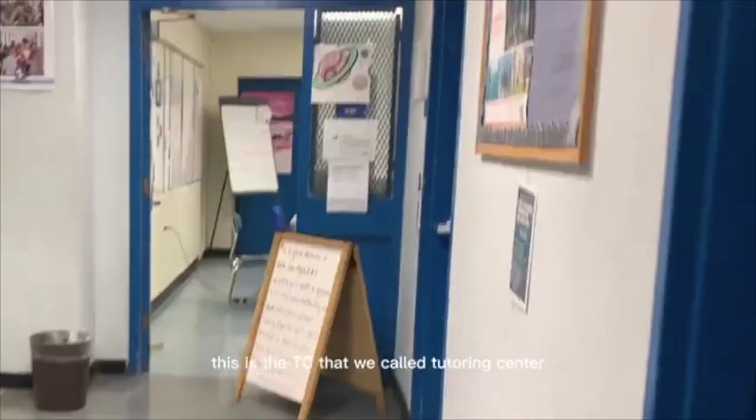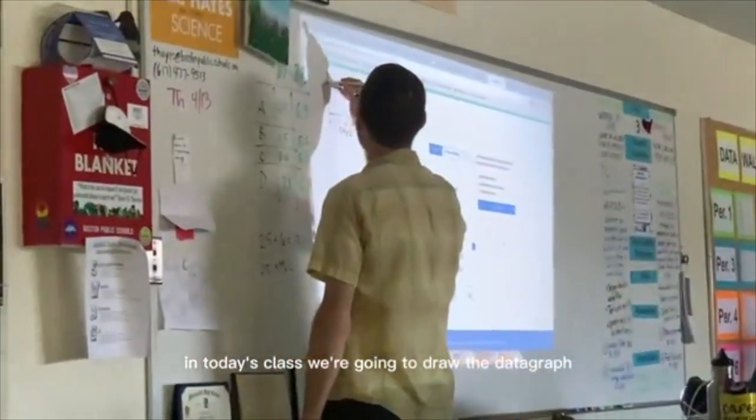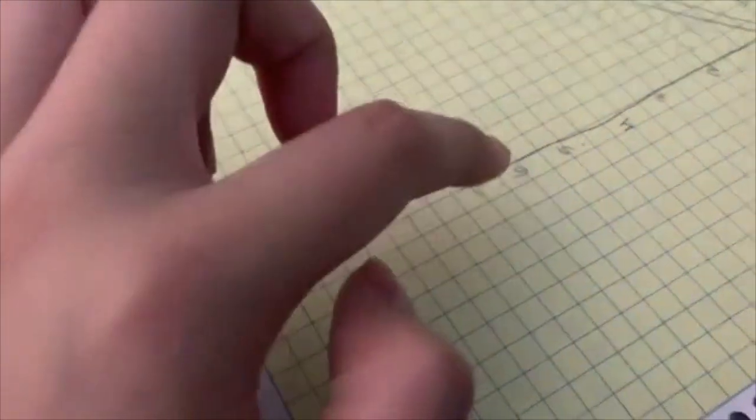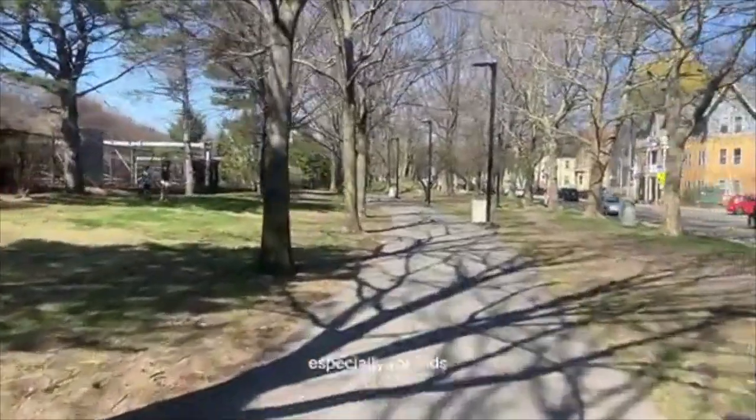This is the TC — what we call the tutoring center. In today's class, we're going to draw a data graph showing the growth of their plants. Jordan is finding his locations for each point. Looking back this semester, the most challenging thing is how to communicate with others, especially with kids.